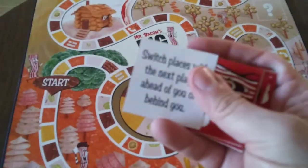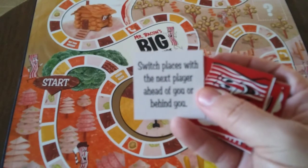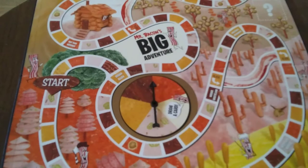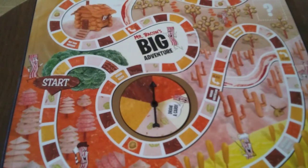Another one here that says switch places with the next player ahead of you or behind you. And yet another one, just to give you some idea of what these are like — it says go swimming in the sausage sea. Kind of some silly cards there. Oh, here's another one that says move backwards five spaces. So pretty generic.